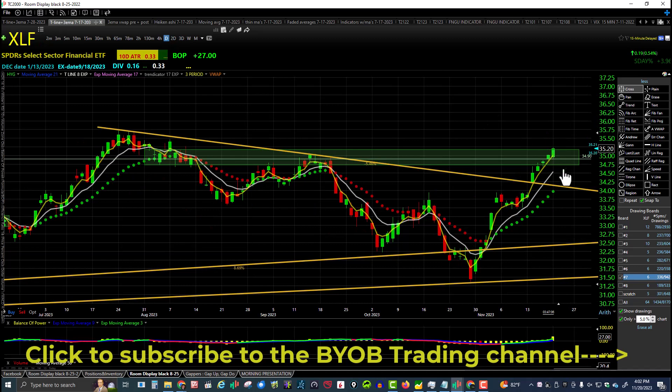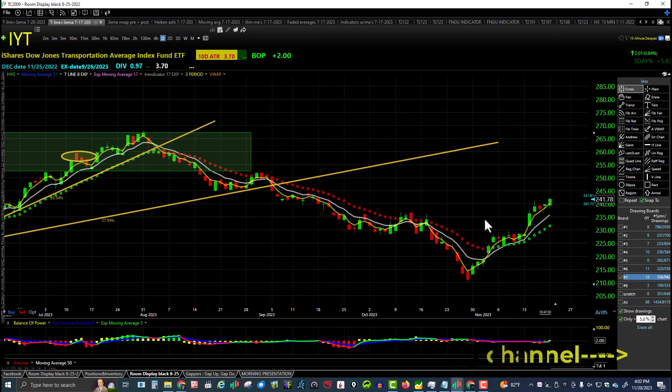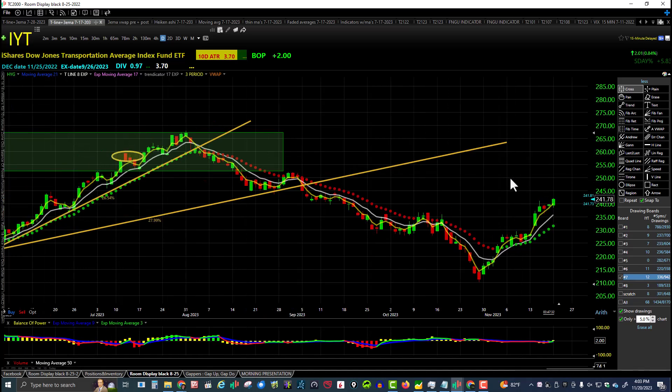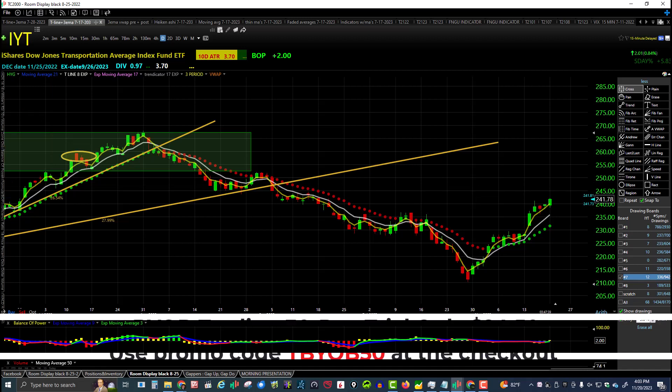XLF financials — higher low, higher high — challenging the prior peak over here at 35.50 on XLF, also in an uptrend. Everything's in an uptrend except for energy. IYT putting in a higher high, higher low, and in an uptrend on the daily chart. Everything's getting a little extended here — eventually it's going to run out of gas. I don't know what day it's going to happen, but eventually it's going to happen.